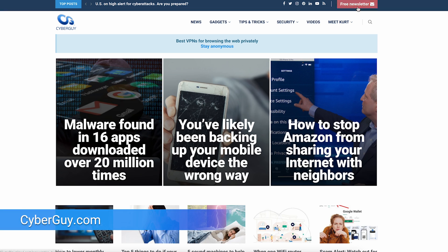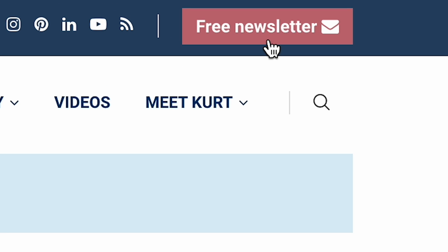More crazy cool tech like this and tips at cyberguy.com. Are you getting my newsletter? Simply click the little red button to get it for free.